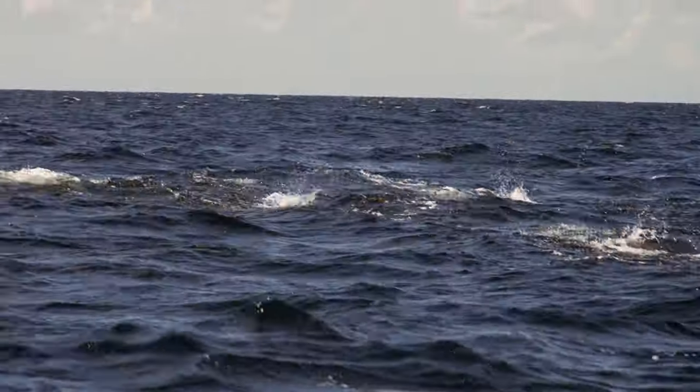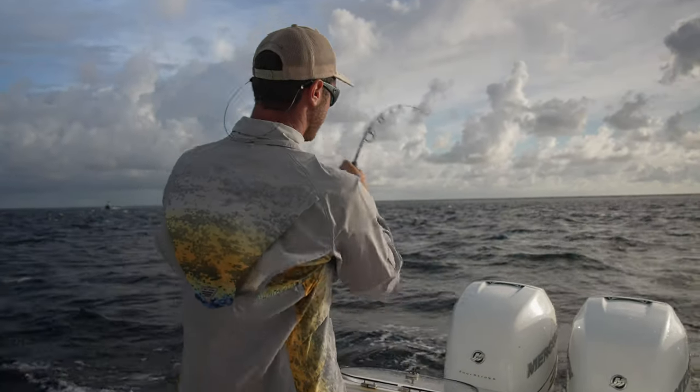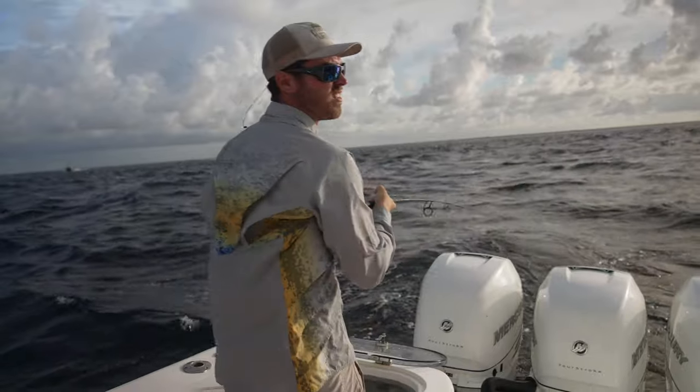Here come the blackfins blown up on the pilchards. We have our baits and we're freelining them out. Ryan is the first one to hook up and bring a blackfin to the boat.